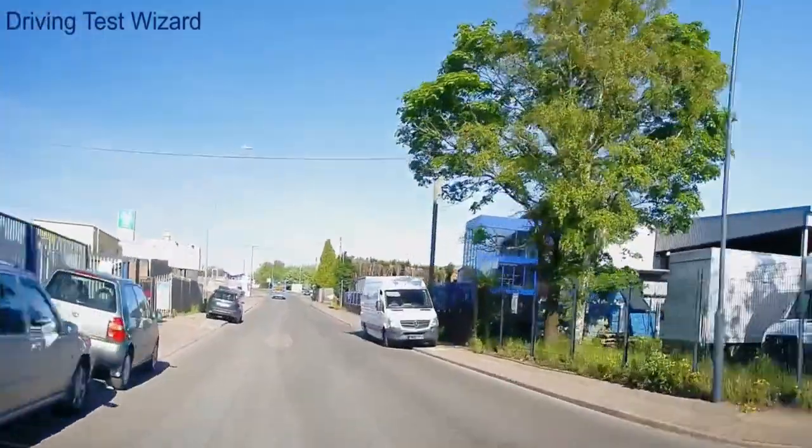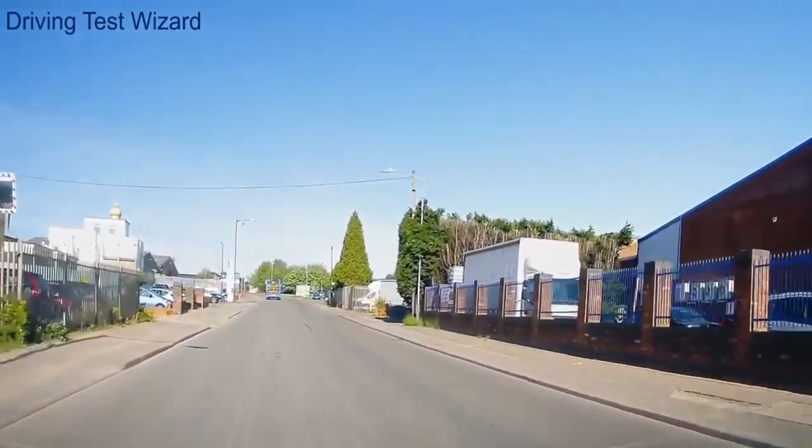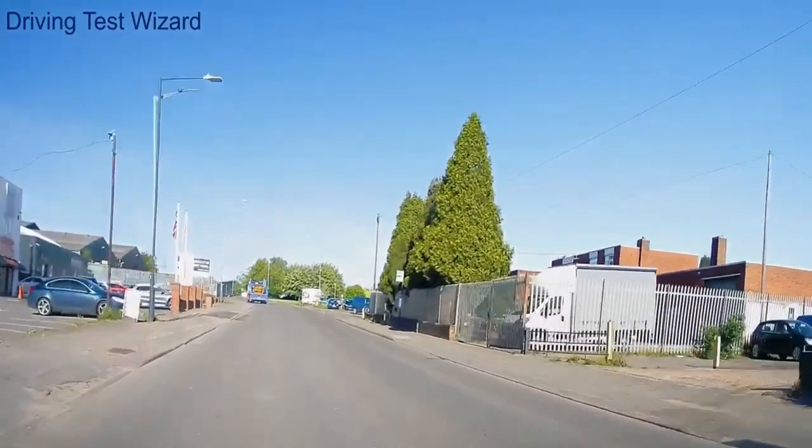Everything is going fine and it all seems quite smooth. You'll see how the road opens up for her and now she's going a little bit quicker. Everything is going well and we're coming up to the traffic lights now.